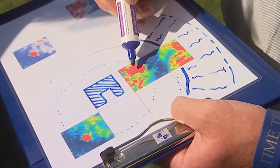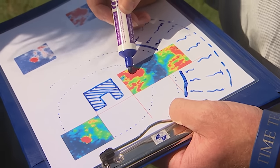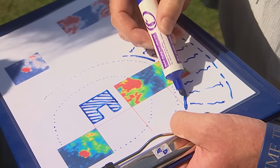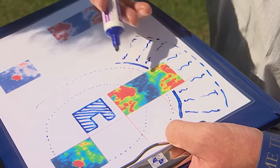The red on the geophysics shows high resistance — stone rubble for the inside of the castle — then a courtyard, the outer wall, and then the ditch beyond.